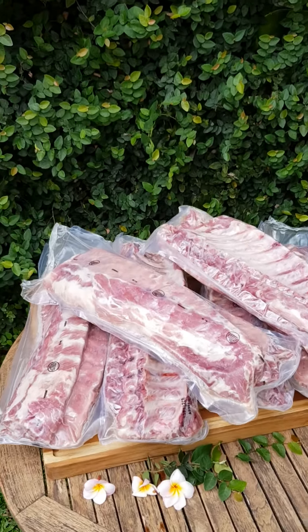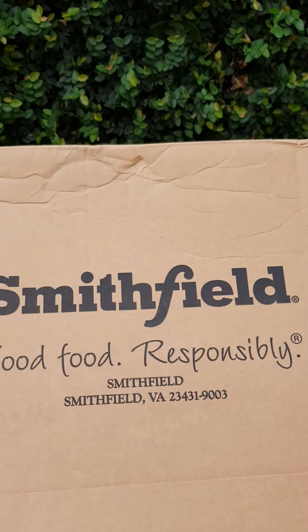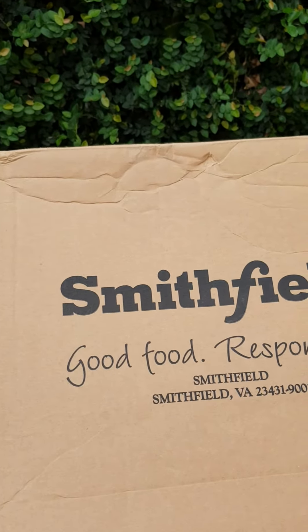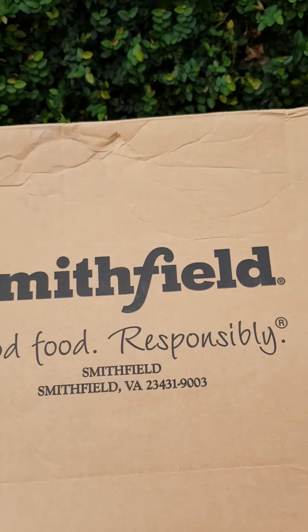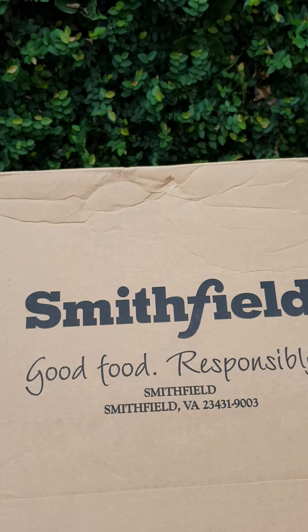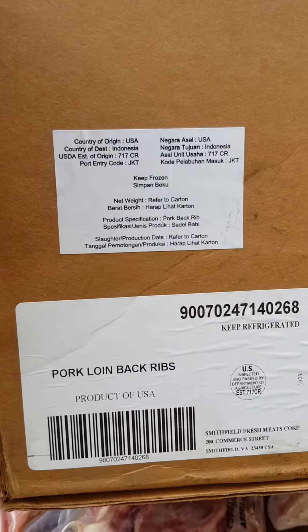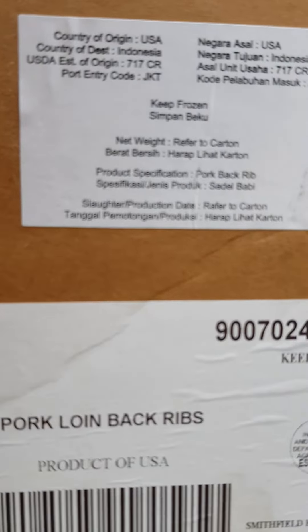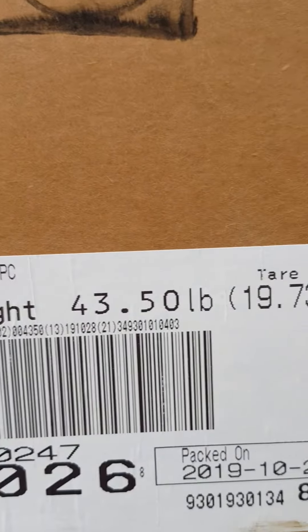Good day everyone. These are pork loin back ribs — the US Smithfield pork loin back rib. It says 'Good Food Responsible, Smithfield, VA.' The label says pork loin back rib, product of USA, Smithfield fresh meat.